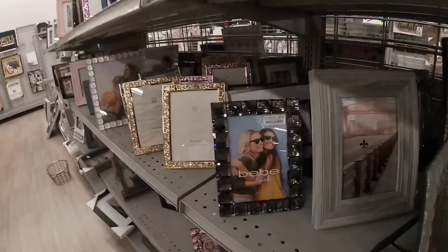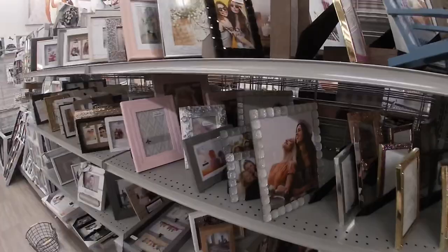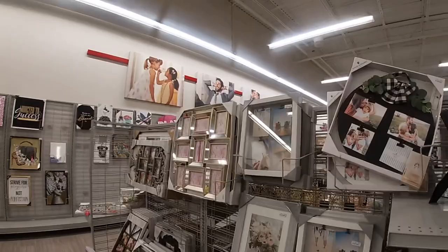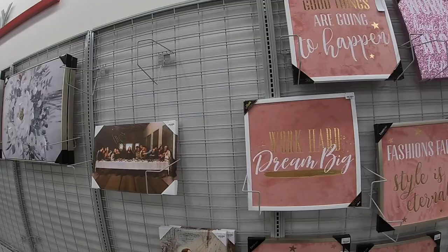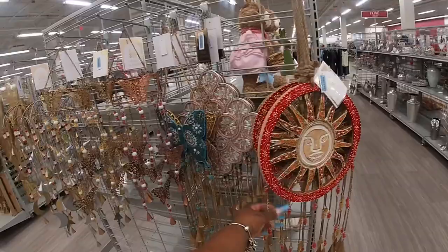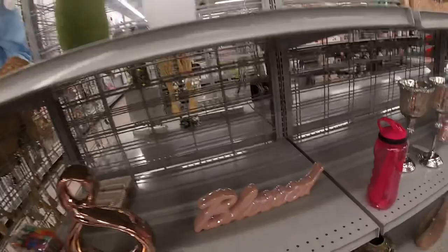And pretty pictures too. Since we're over here I guess we might as well just take a look at what pictures they have. This one is $30 — 'Fashion, phase style is eternal.' $25. 'Dream big.' We're kind of not too much going on in home decor since Easter is over. The wind chimes — they kind of put everything back. 'Blessed.' $17.